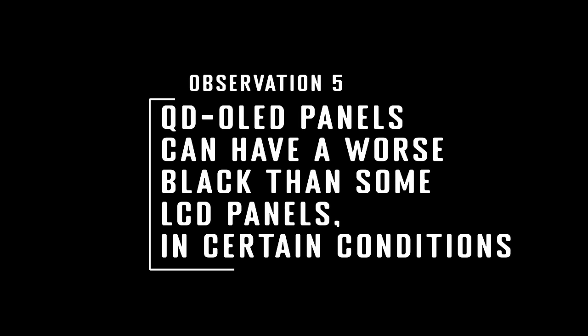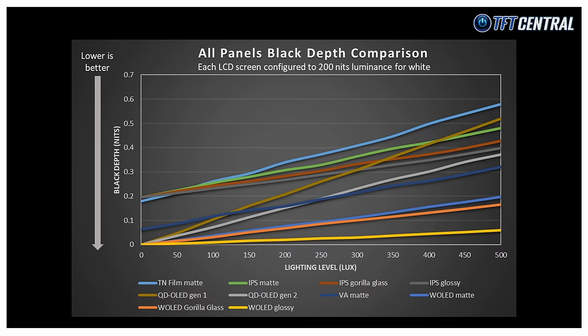Things become even more interesting when we compare the perceived black depth of OLED panels against LCD panels. Here's a graph showing all the results we've discussed so far, including all the different OLED types and all the LCD types configured to 200 nits brightness. The interesting part is where the lines for QD OLED panels cross over the lines for some of the LCD panels. Let's remove the others from the graph for a moment to compare this a little further.